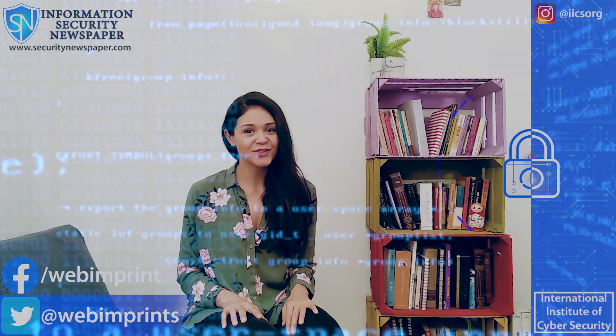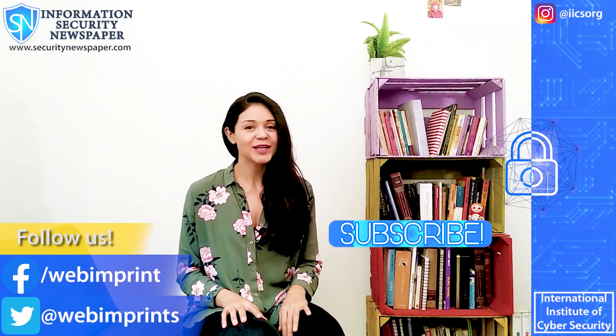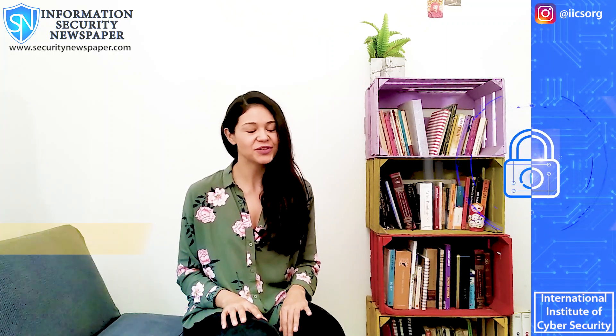I hope you liked the video. Don't forget to like it if you did, and to subscribe, click on the bell button. My name is Conely Gonzalez and I wish you the very best.